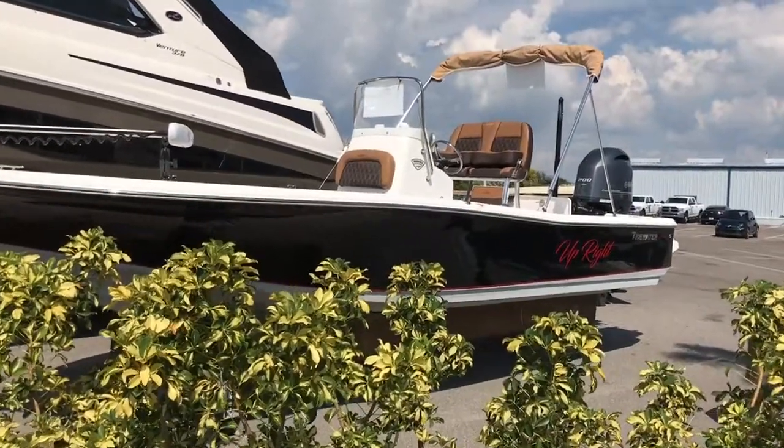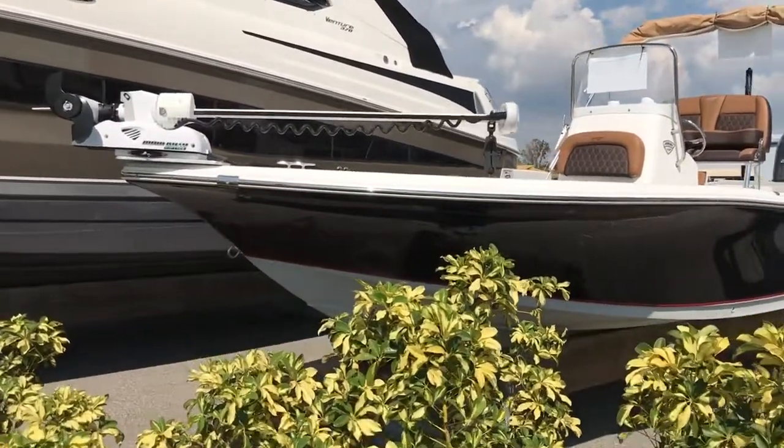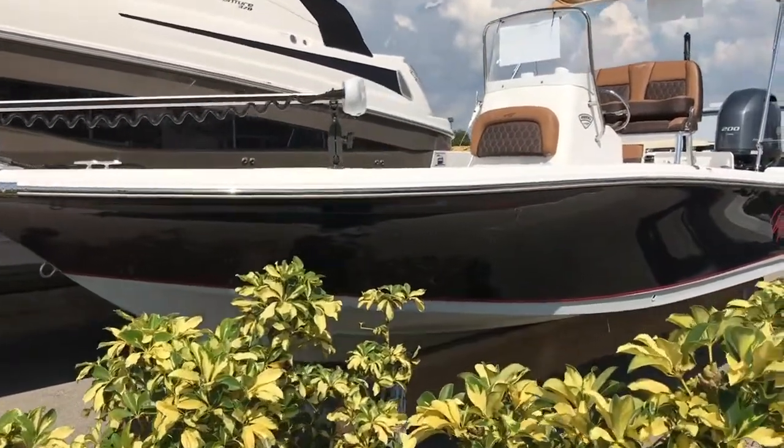Hi, this is Captain Tim Blanchard at MarineMax in Venice, Florida. This is a new brokerage listing that we have available. It's a 2017 Tidewater 2200 Carolina Bay Series — a nice bay fishing boat.